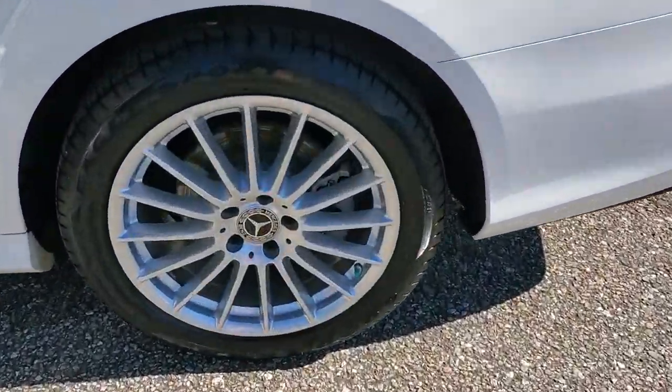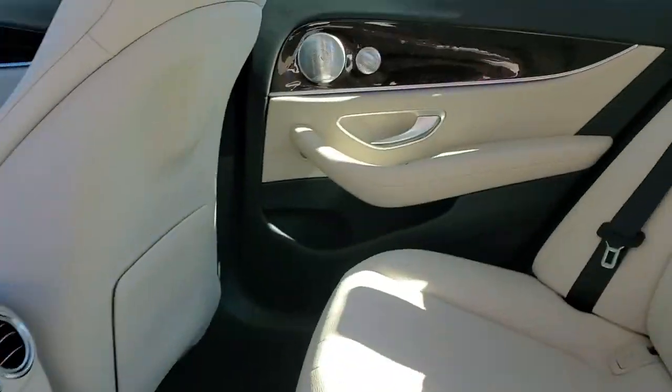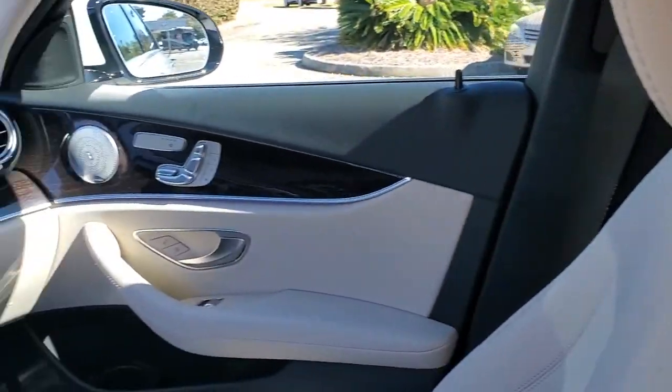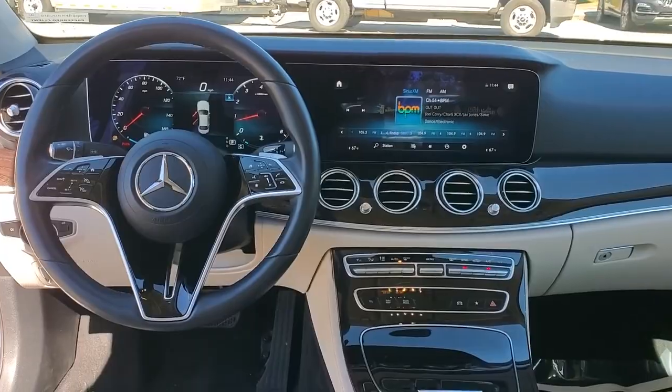Electronic stability control, seat memory, trip computer, bucket seats, power windows, four-wheel disc brakes, power steering. Feel the satisfaction that comes with choosing quality and efficiency.